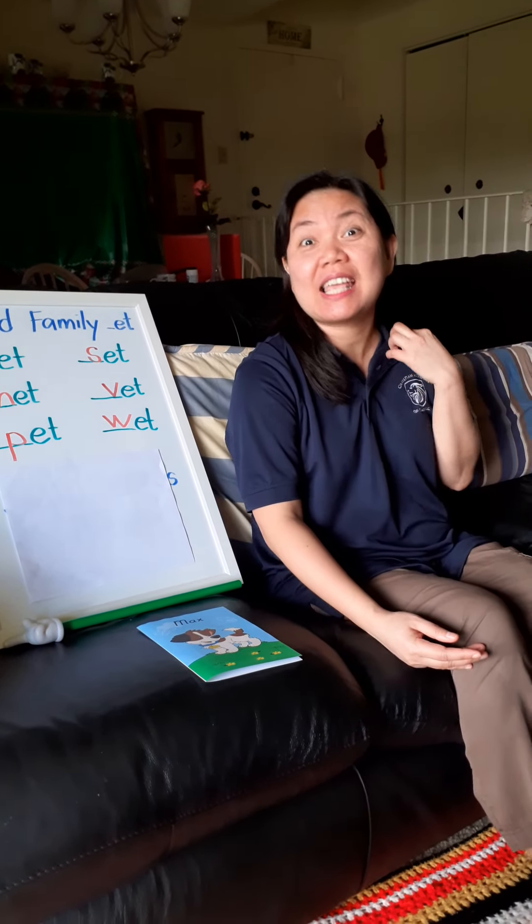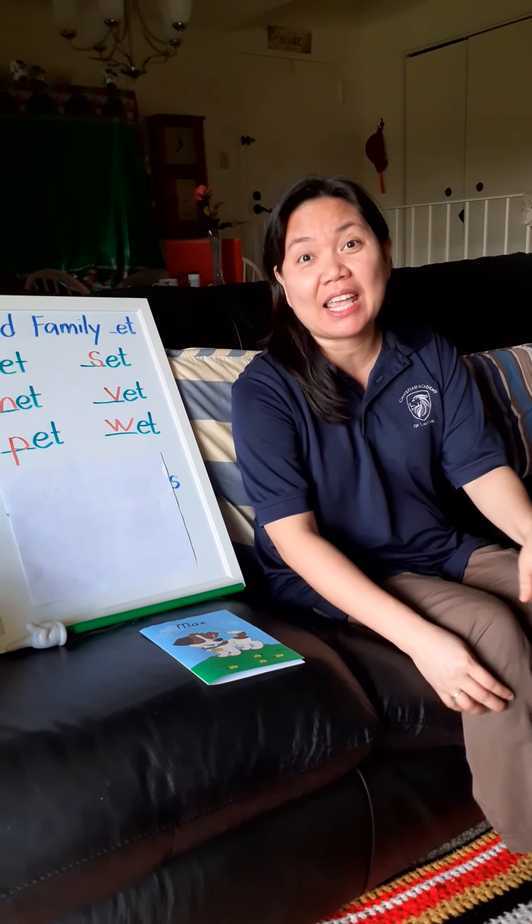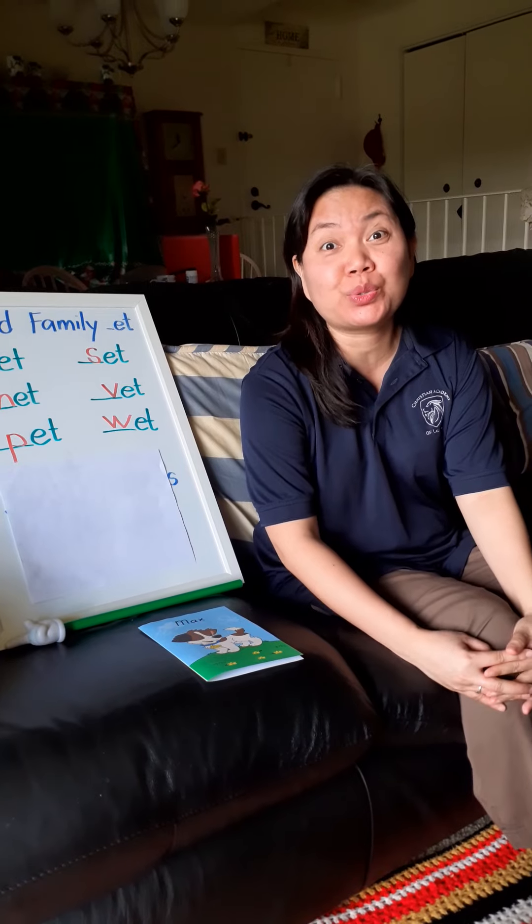Hello Pre-K 4! Today is Thursday, May 28, 2020.